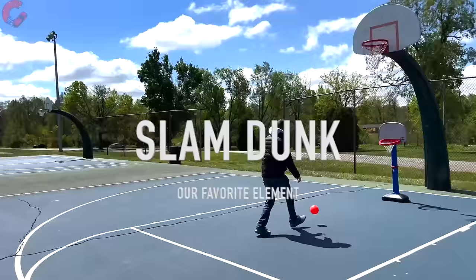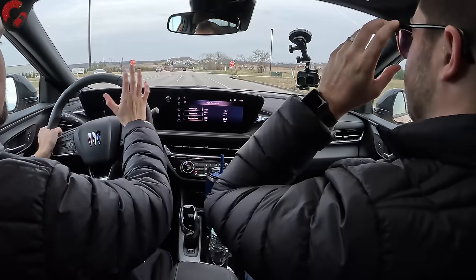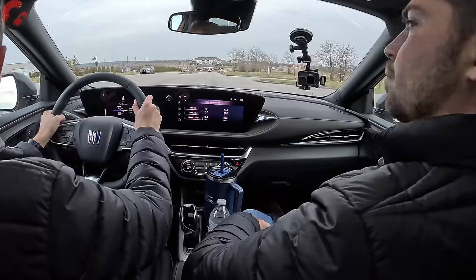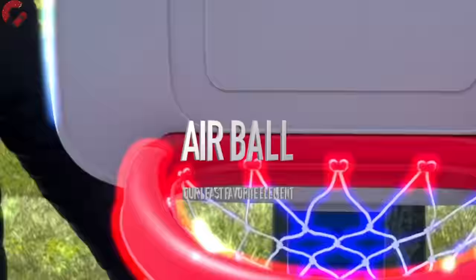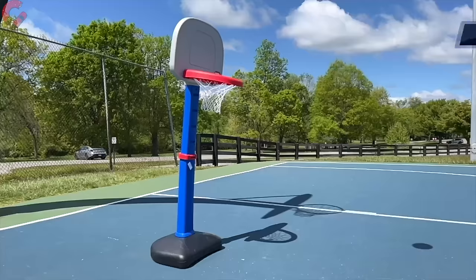For our slam dunk and air ball — our favorite and least favorite elements — the slam dunk is the design. This is an extremely stylish Buick that really stands out in the segment. The air ball is that this is front-wheel drive exclusively. A lot of people want all-wheel drive capability, and you do have to get the Encore GX for that. We'd certainly like the all-wheel drive setup in this more stylish body.